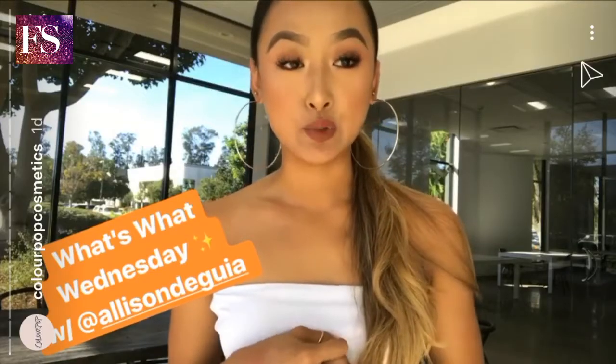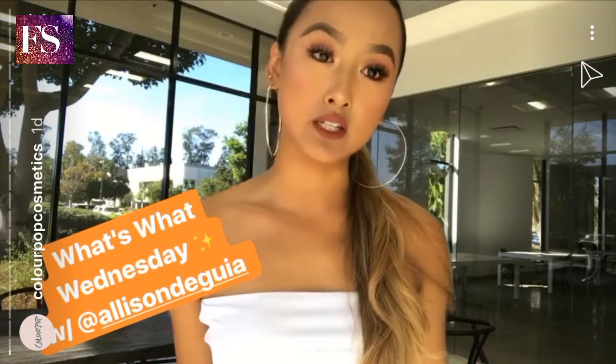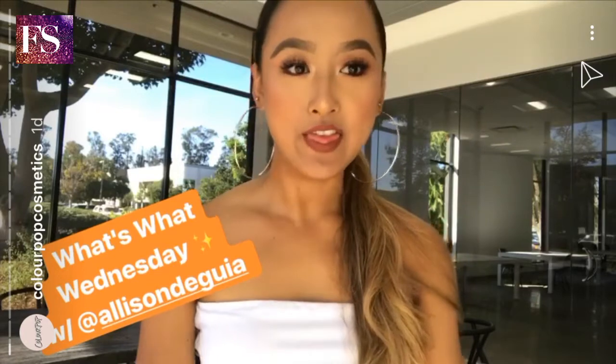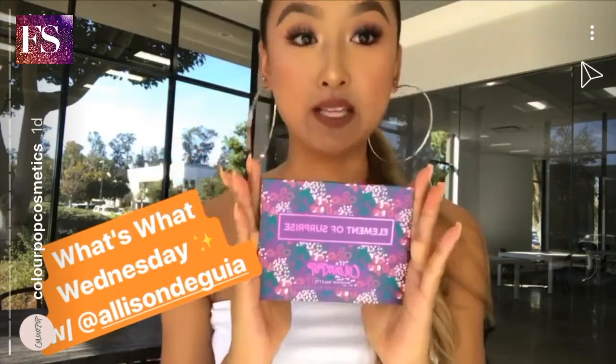Today I wanted to tell you guys about a few cool things we're launching tomorrow. We have seven new brushes, but I'm going to talk to you about my favorite three, and then the exciting Elemental Surprise palette.